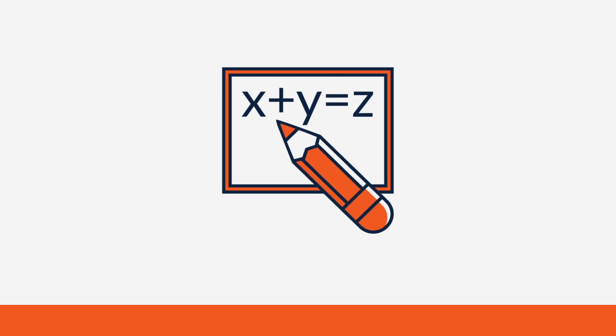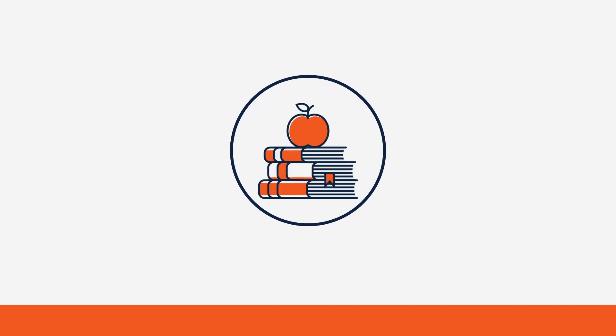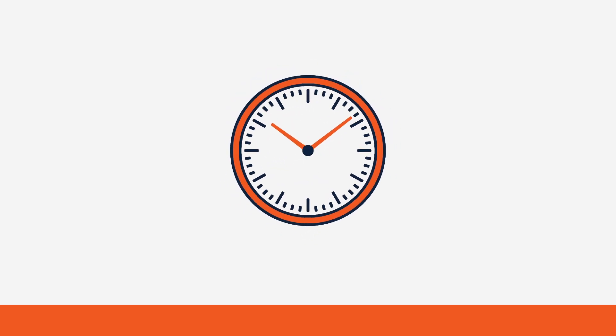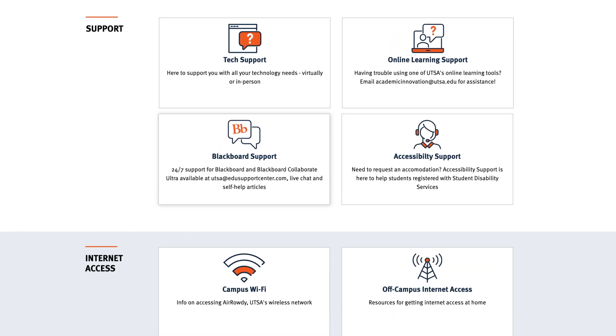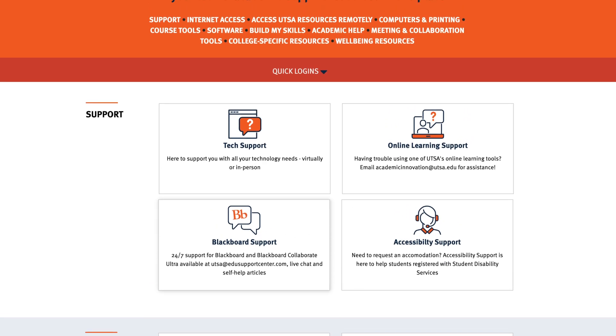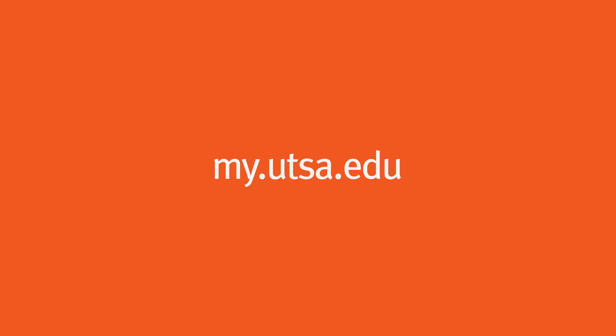What if you need tutoring, help with your writing, or an academic coach who can help you improve your study habits or manage your time more effectively? Start your search at the Student Support Gateway, where all your tech and academic support resources are in one place. Find it at my.utsa.edu.